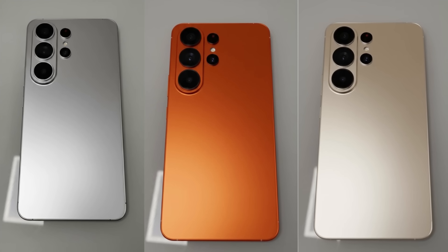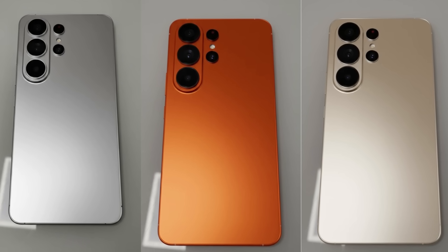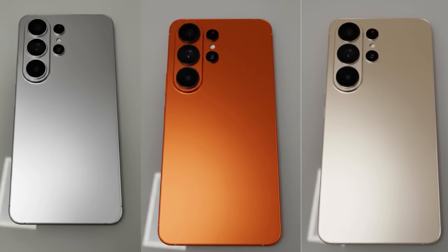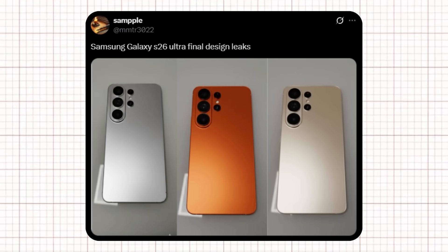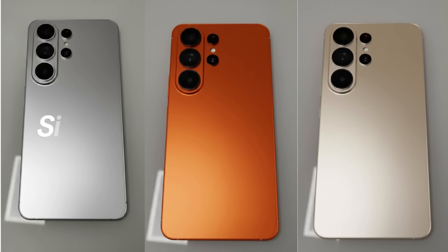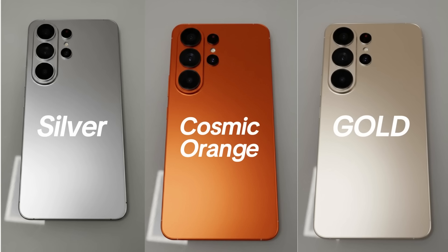We finally have the first real look at the upcoming Samsung Galaxy S26 Ultra, and it's absolutely stunning. These new images give us the clearest view of Samsung's next big flagship, bringing a color that's turning everyone's heads. According to tipster's samples, these are the final design leaks of the Galaxy S26 Ultra, showcasing three elegant finishes — silver, gold, and the all-new Cosmic Orange.